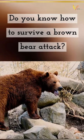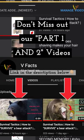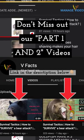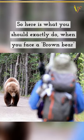Do you know how to survive a brown bear attack? Before we move forward, don't miss out the part 1 and part 2 video on how to prepare yourself for bear country and how to survive a black bear attack. So here is what you should exactly do when you face a brown bear.